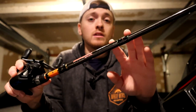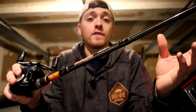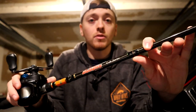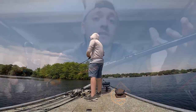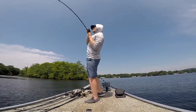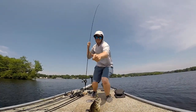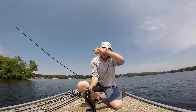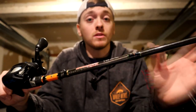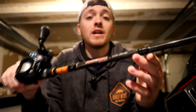What makes this rod so great for moving baits is its action. It's rated as a fast, but it's definitely more of a moderate-fast, and that's just the nature of a cheaper rod — cheaper materials tend to not be as stiff, which is fine for moving baits. There's no reason to spend hundreds of dollars on a moving bait rod, especially if you're a weekend angler. This rod loads up very well and just keeps the fish pinned.